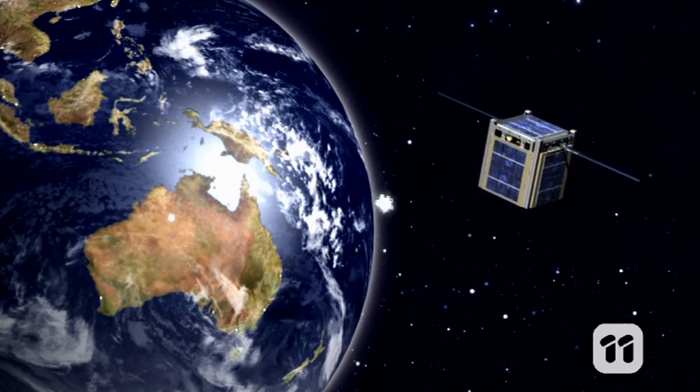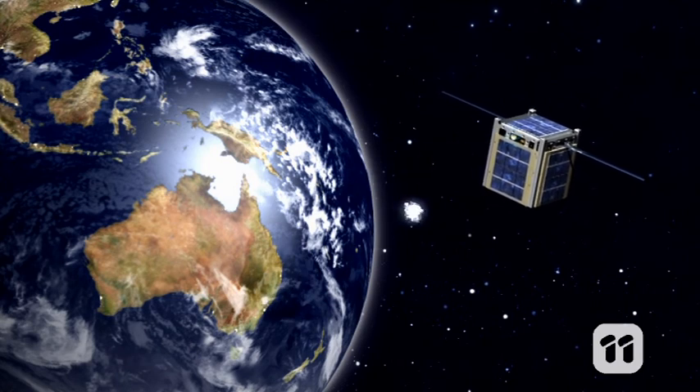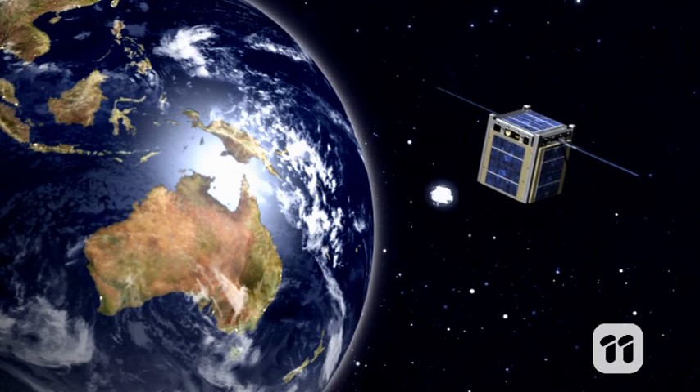These small satellites orbit the Earth at an altitude of about 800 kilometres, and can receive hundreds of thousands of individual messages at any one time. Once they catch the signals from all of the transmitters, they relay them down to a network of ground stations or satellite dishes.